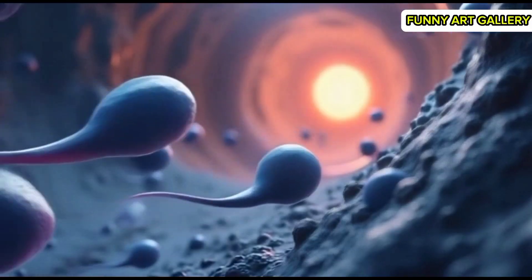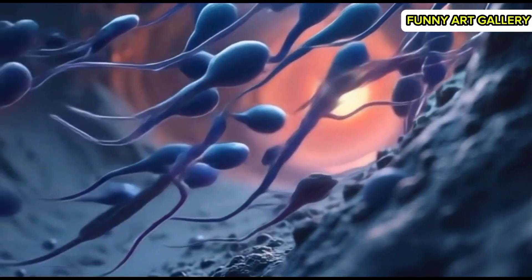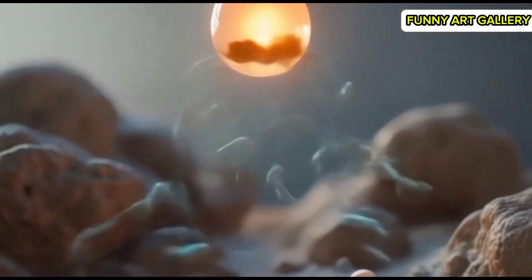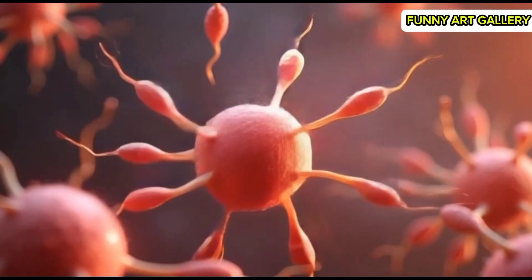Sperm cells clustering closer together as the egg comes into view in the distance. The egg cell appears luminous, floating serenely as sperm cells approach. Sperm cells surround the egg, their tails moving energetically.